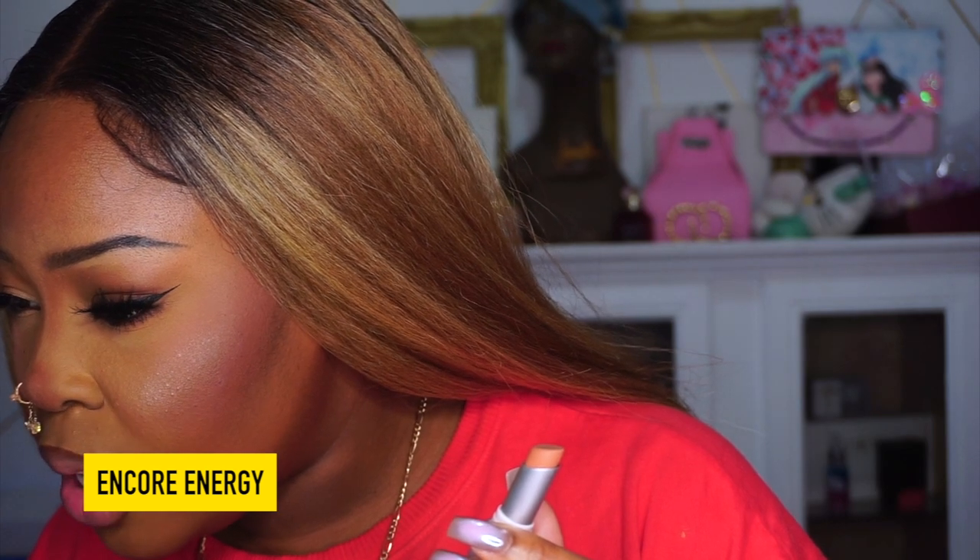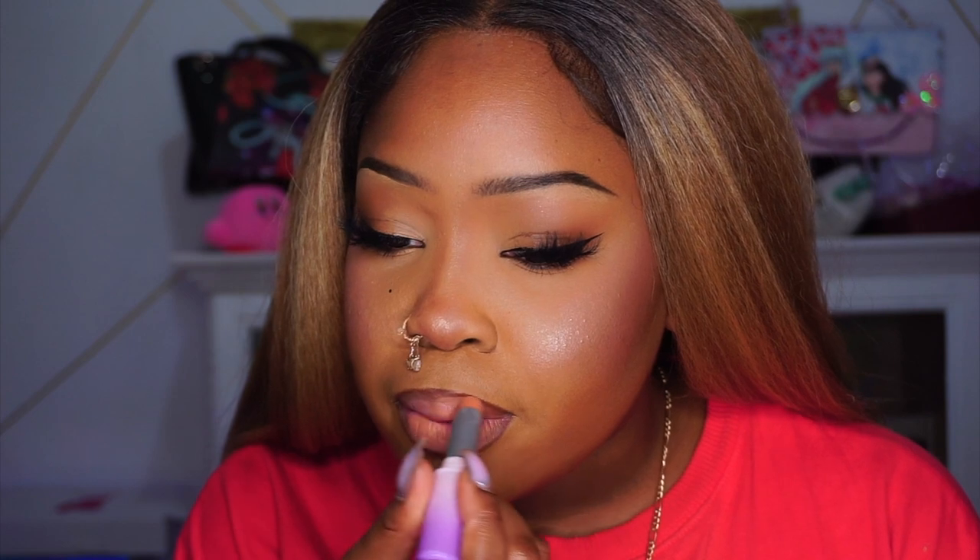The first shade is called Encore Energy, which is supposed to be a soft peachy nude with a matte finish. It smells really good and feels surprisingly creamy. With the right lip liner this would be amazing. Encore Energy is actually fire — it's really soft, really pretty.